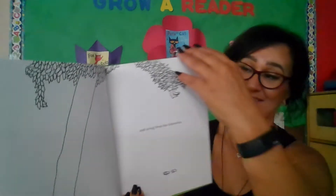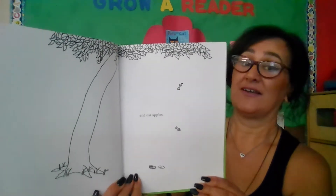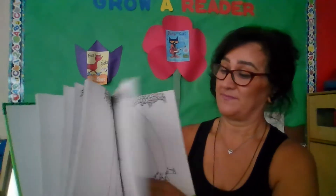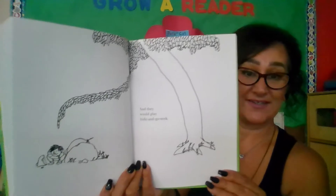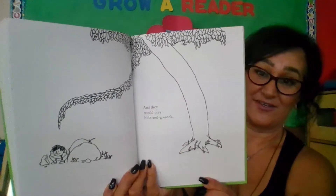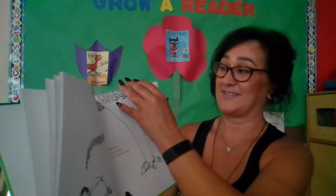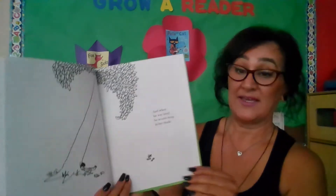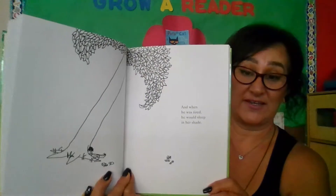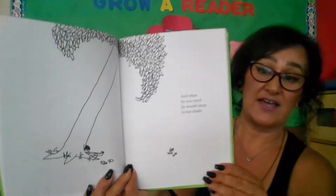Do you see the little boy swinging from her branches? Yep, there he is. And eat apples. So what type of tree is this? It's an apple tree — there are apple cores. And they would play hide and go seek. He's hiding behind the rock between these two rocks. Have you ever played hide and seek? It's a fun game. And when he was tired, he would sleep in her shade. The tree's leaves block the sun, and it's a nice cool place to rest.